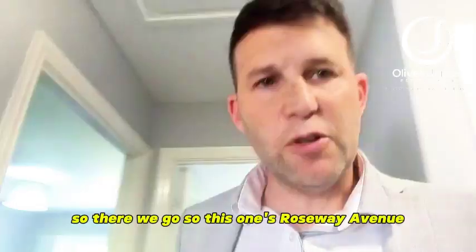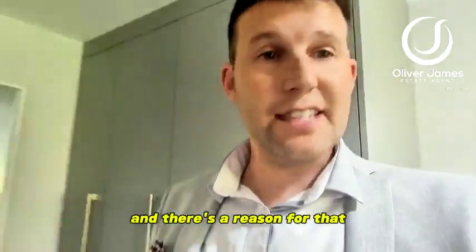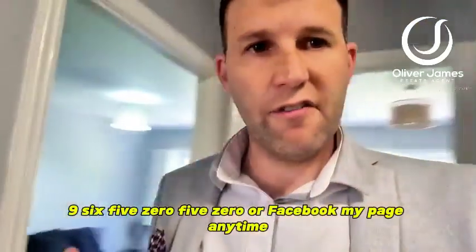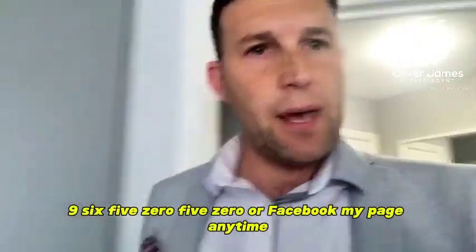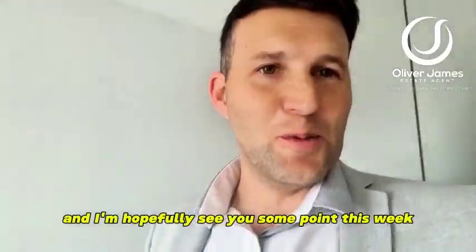So there we go — this one's Roseway Avenue. If you are interested give us a call. Properties usually go really quick on this estate and there's a reason for that, it's a really nice place to live. Call us on 0161 696 5050, or Facebook my page at any time. Happy to help and I'll hopefully see you at some point this week.